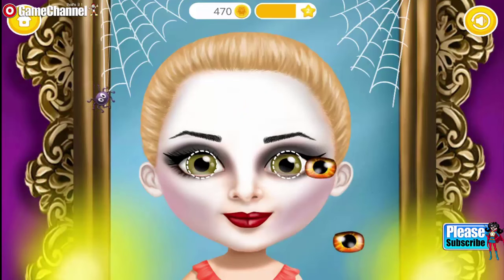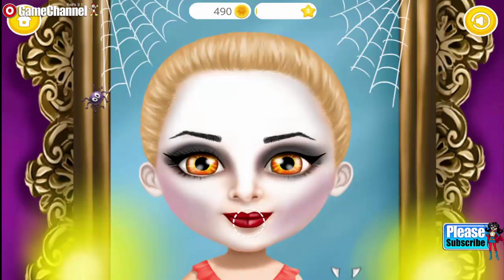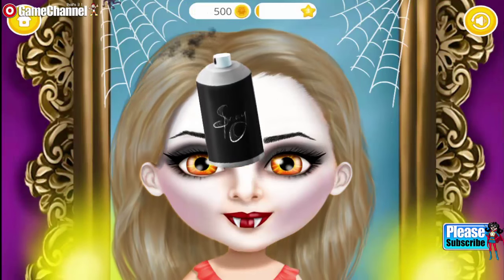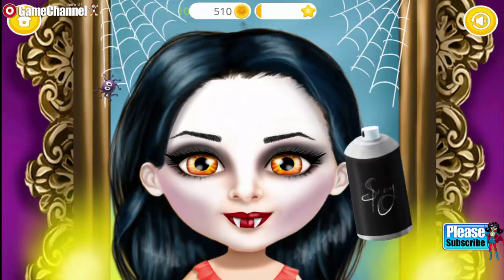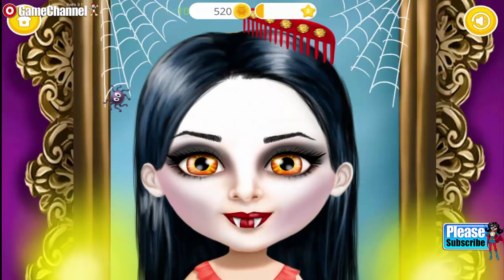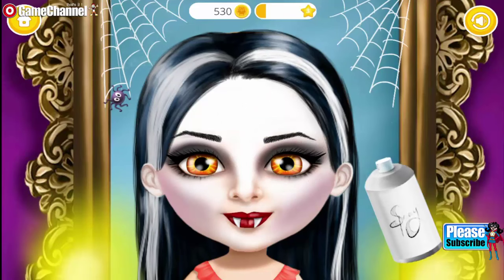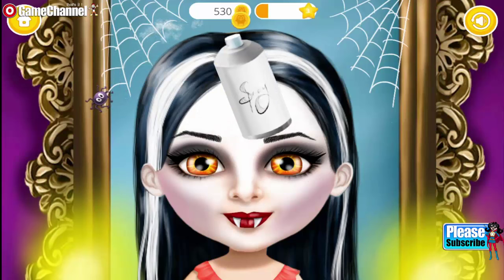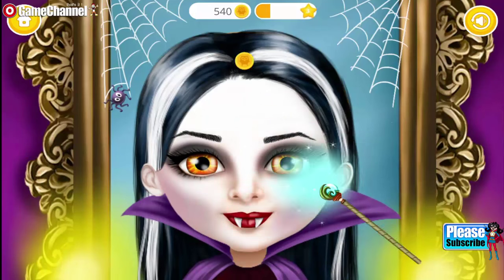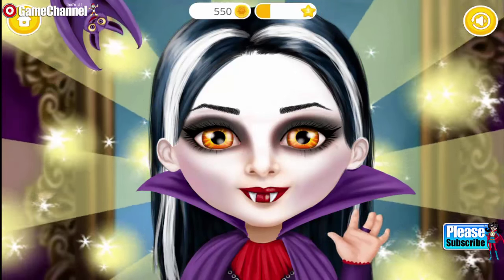I need more scary eyes. No two vampire looks is complete without a... Now let's change my hair color. Amazing! Add some highlights. Use some magic for a perfect finish. Yay! Wow! I look like a real vampire! Thank you!